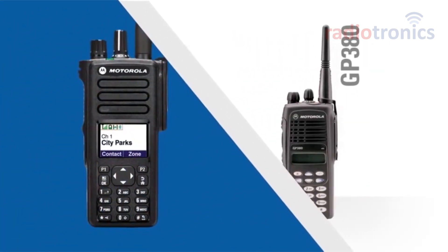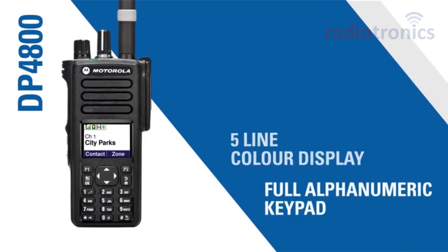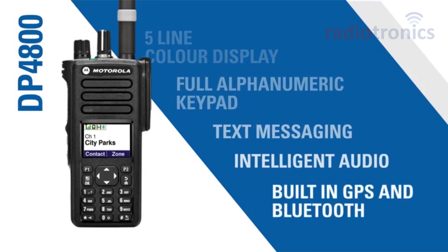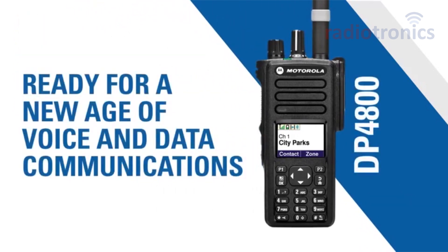The DP 4800 features an easy-to-read five-line color display, a full alphanumeric keypad to support text messaging capability, intelligent audio to help prevent missed calls, integrated GPS for location tracking, built-in Bluetooth, and IMPRES capability to get the best performance from a wide range of accessories. This is a radio that's ready for a new age of voice and data communications.